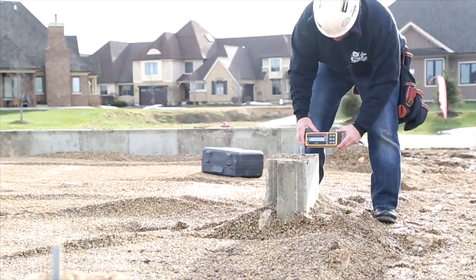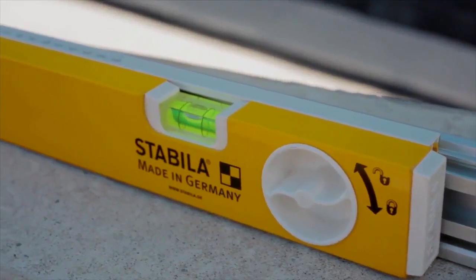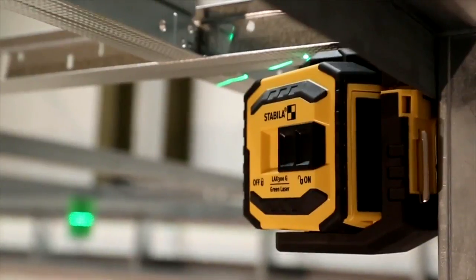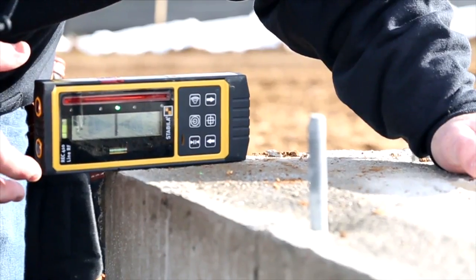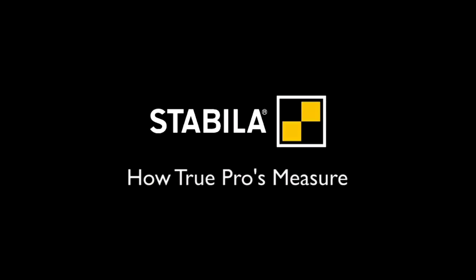Stabila — for over 125 years has led the industry in measuring and leveling. Still manufactured in Germany since 1865. Tradesmen rely on Stabila every day for its precision and durability. We continue to revolutionize the way we build with our lasers, levels, and laser distance measuring tools on commercial and residential job sites around the world. Stabila — how true pros measure.